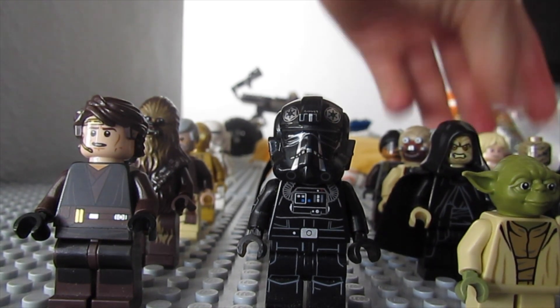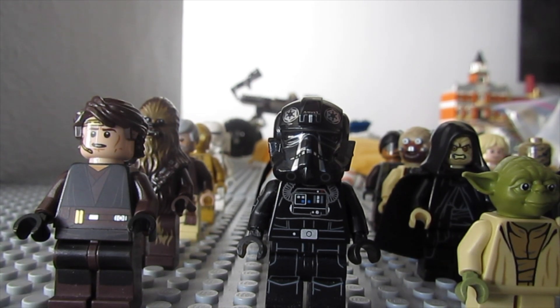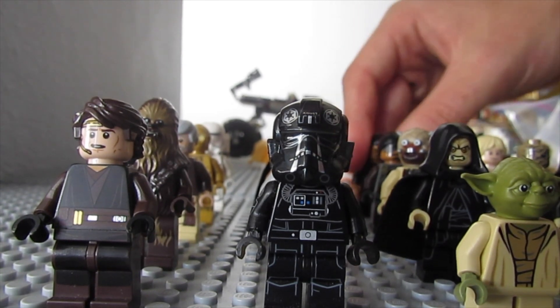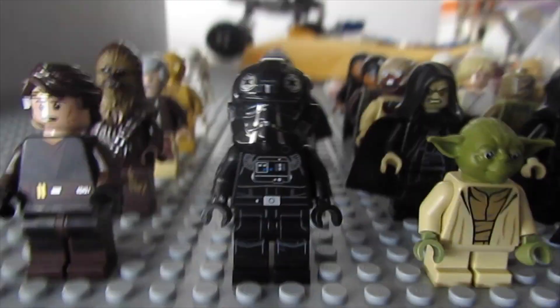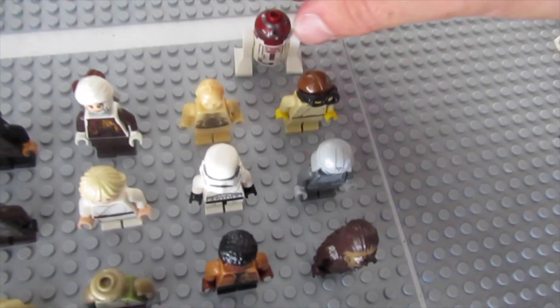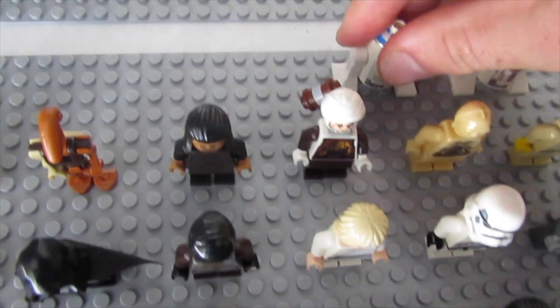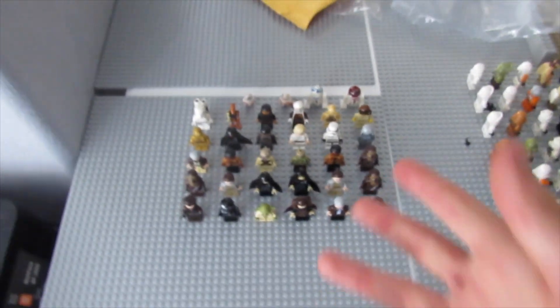And then we have Anakin - I'll show you those guys in a second. Dengar is pretty sick if I do say so. And Roger from Freemakers - I'm not sure if you guys watch Freemakers, I watched the first season, not that bad, actually kind of funny. Brings back the good old days from Ninjago when I actually had time to watch all those TV shows.